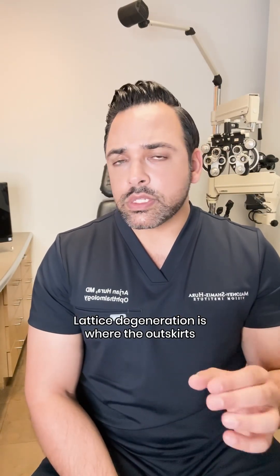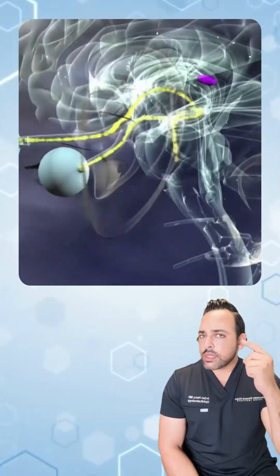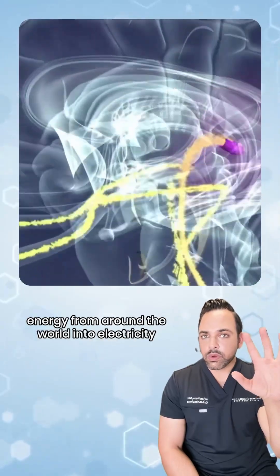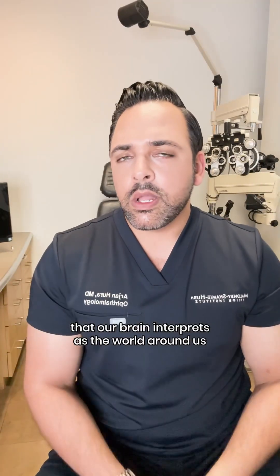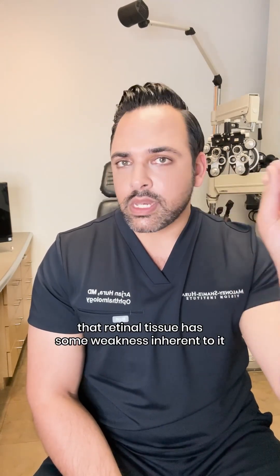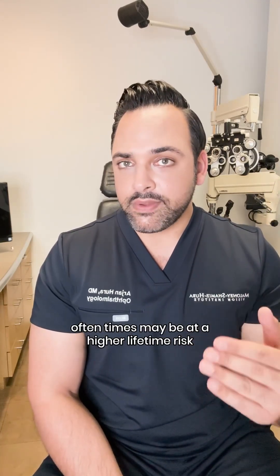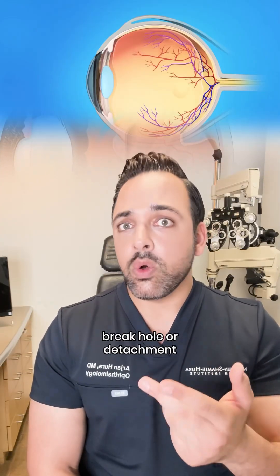For those of you who don't know, lattice degeneration is where the outskirts or the periphery of the retina — the nerve tissue in the back of the eye that converts light energy into electricity that our brain interprets as the world around us — has some weakness inherent to it. These are patients who oftentimes may be at a higher lifetime risk of a retinal tear, break, or detachment.